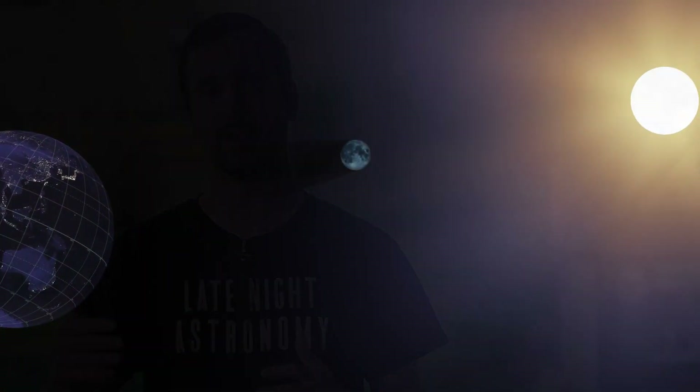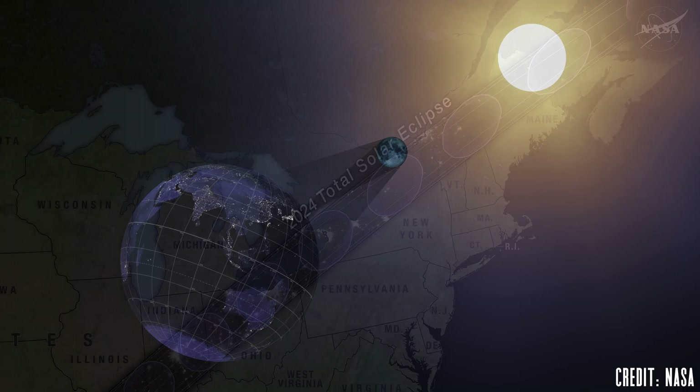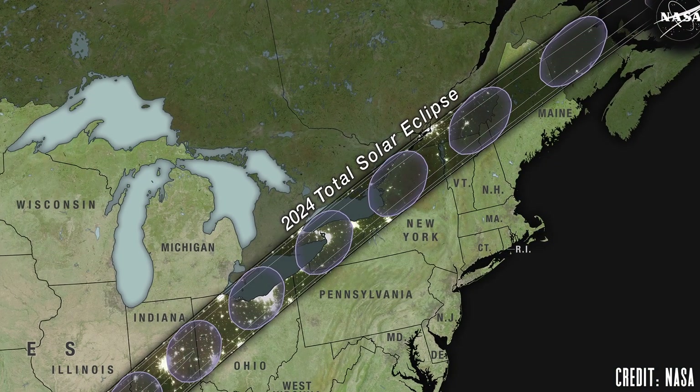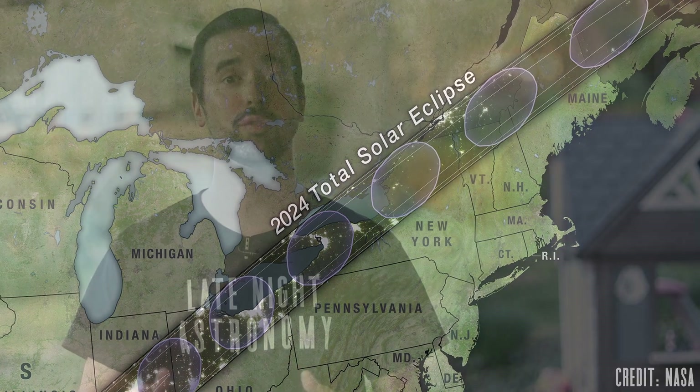The first thing to talk about for any type of solar eclipse is safety. During this event, the moon moves in between the earth and the sun, creating a partial eclipse for many and a zone of totality for some, where the moon completely blocks the sun for a few minutes along a specific path. Never view the sun at any time, even during a partial solar eclipse with the vast majority of the sun being covered, without wearing a pair of solar glasses.